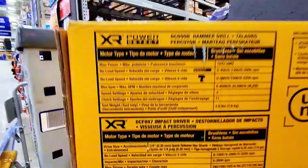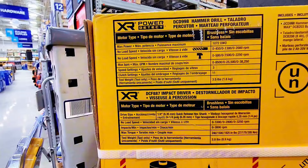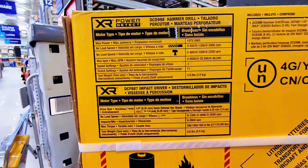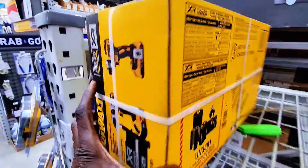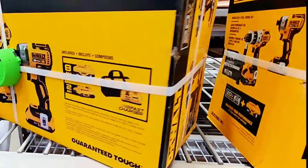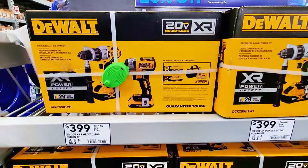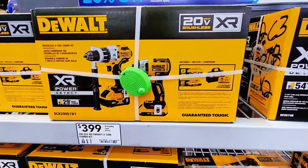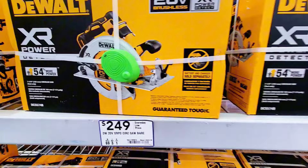As you can see, this is a hammer drill and also an impact driver. You can take a look at the description right here. So this set is $399 and they have a whole bunch of them. Now they also have this circular saw for $249.